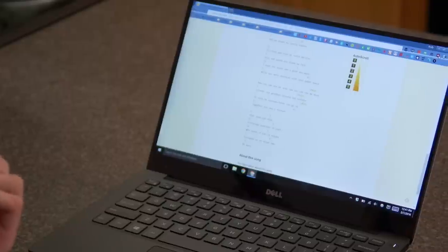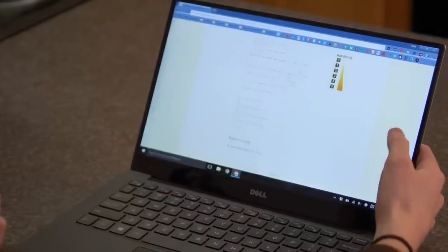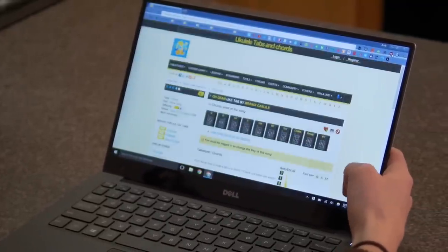Speaking of the touchscreen capability, it's definitely not necessary, but it is fun to use and actually convenient to have — it's very responsive. Now you're probably thinking there is no way you would ever need a touchscreen on your laptop, but hear me out.